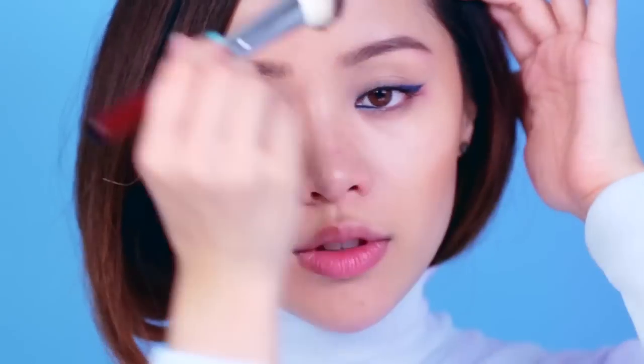Create more depth to your face by lightly contouring — focus on the hollows of your cheeks, your temples, and your neckline. This will give you a beautiful glow. And of course, don't forget to show your hair some love — finish it up with a leave-in cream and then just style it in place.